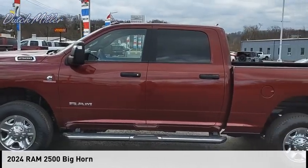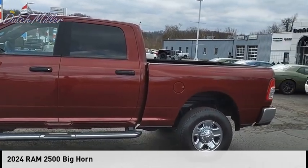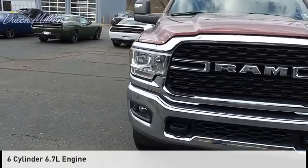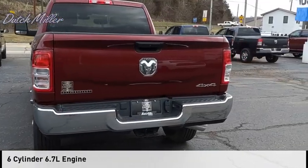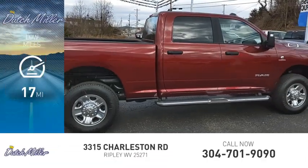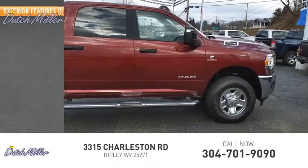Take a ride in the 2024 2500. This vehicle is powered by a four-wheel drive six-cylinder 6.7-liter engine and comes with an automatic transmission. This vehicle has less than 100 miles. Here are some of this vehicle's great options.